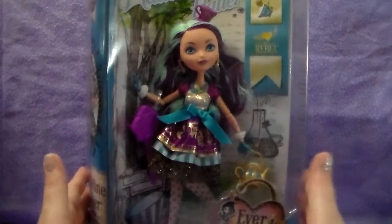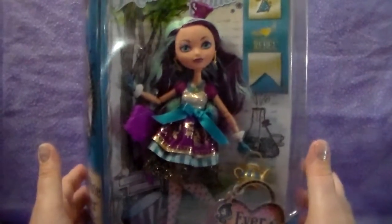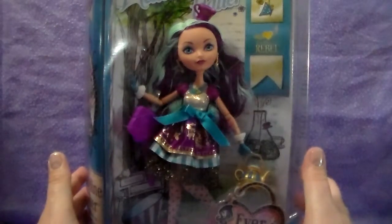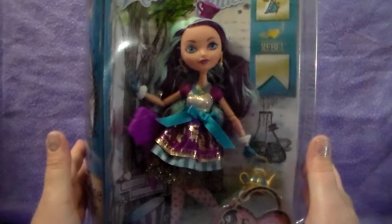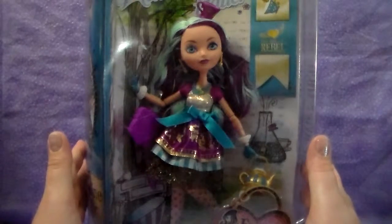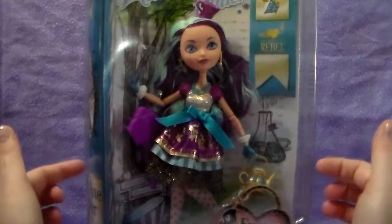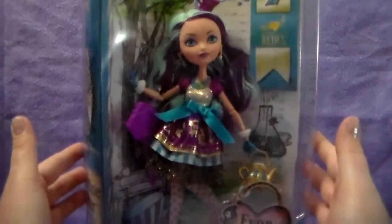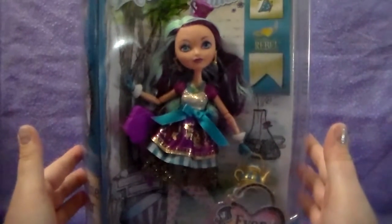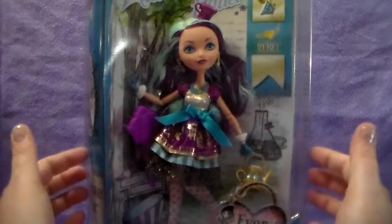This is a first wave. I've seen her — I saw her a while back at a Barnes & Noble store, and they still actually had some of these first wave Madeline Hatters. I don't know if mine still does, or if the one in your area would, but I just wanted to point out that this is a first wave.